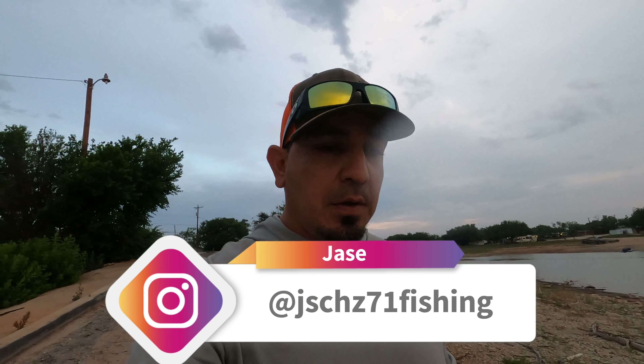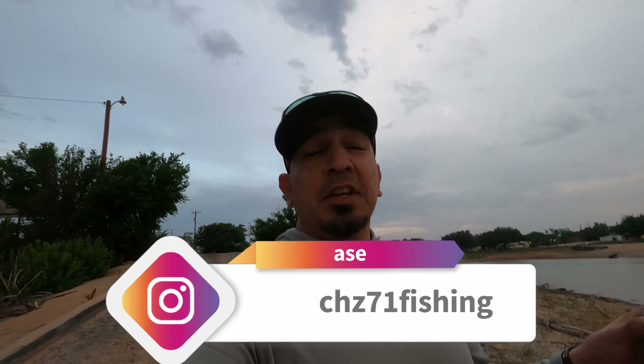Good day to everybody in the YouTube world. Welcome to another edition of Red Dirt Bass Bros. I'm gonna keep the tradition alive — it's gonna be May. We're a little late to get that going because it's almost at the end of May. We're approaching the Memorial Day weekend and we're out here to do some fishing.